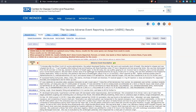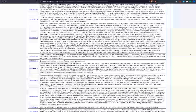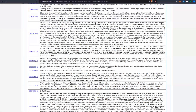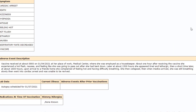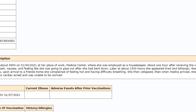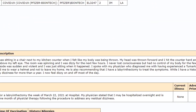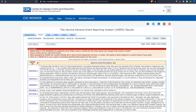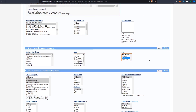Now we can see the adverse events for women in the 50-59 age range who have received a single dose of the Pfizer-BioNTech vaccine. For more details on a particular adverse event, click on the VAERS ID. Here you'll find lots of detail about people's experiences with the vaccines. Most entries have a short paragraph describing the adverse event. To modify your search, click on the Request Form tab and make changes, then hit Send, and a new report will be generated.